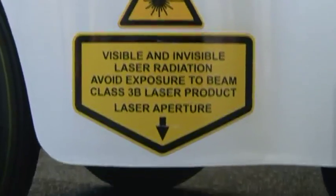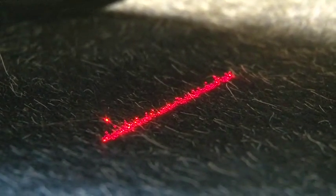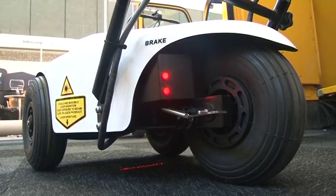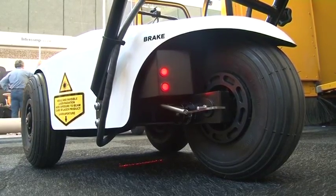Traditionally, the method used was a sand patch method, which is very slow, laborious and manual, and a spot check. Whereas this is a continuous measurement, done by using a laser that's transmitted onto the road surface. It's 100mm wide, which is a minimum requirement for the MPD measurement — the mean profile depth measurement — which is an international standard, and it's done continually. All the data is stored on a removable memory stick, which can be brought back to the office, giving you a direct measurement of the macrotexture, which is essential for safety.